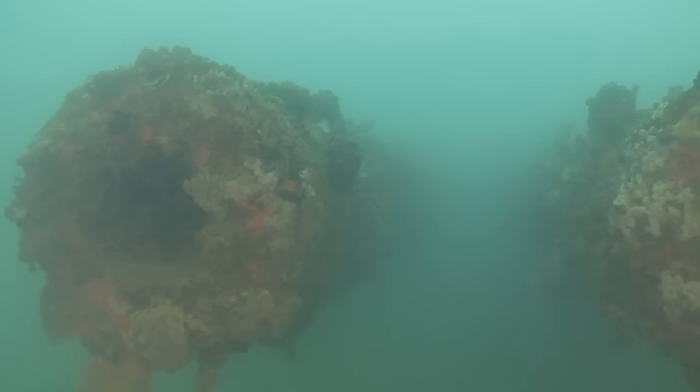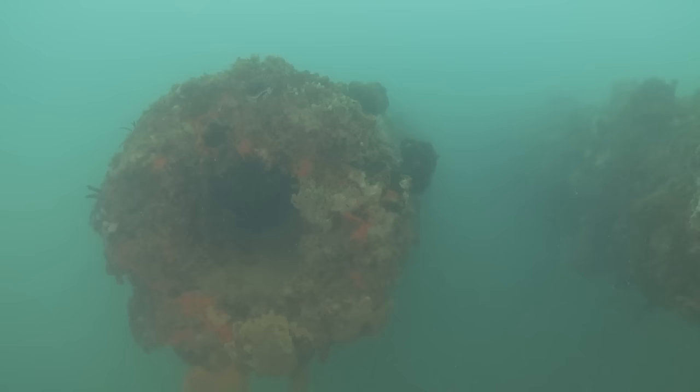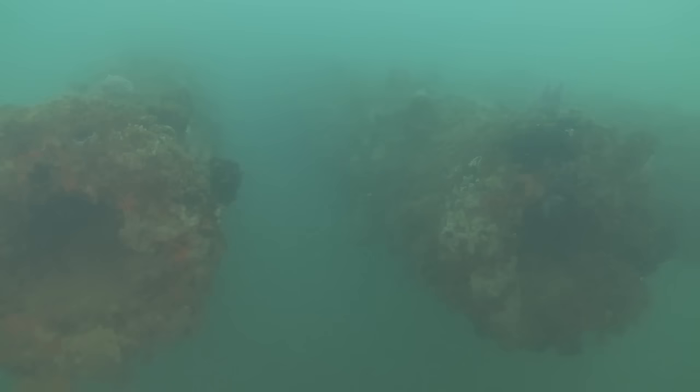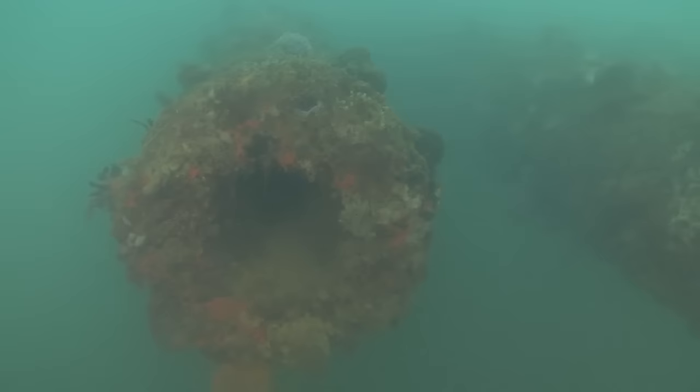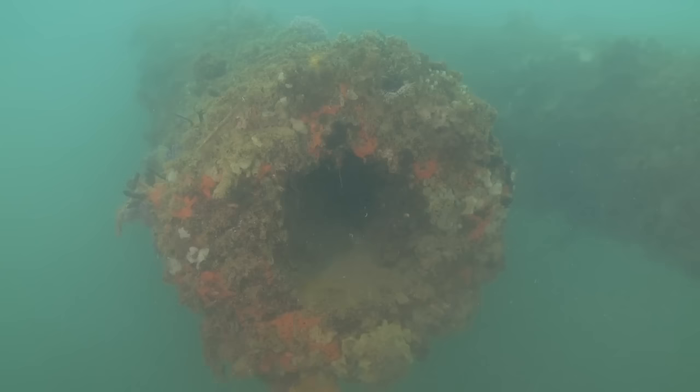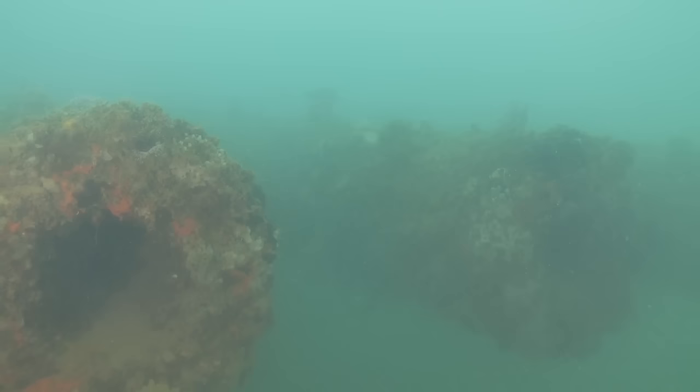Again, you can see the ethereal nature — and I don't have much better terminology for this — because of the lighting and the clarity of the water. It's very moving.